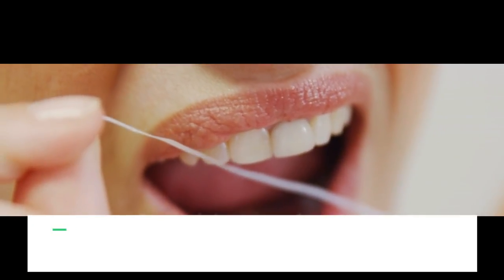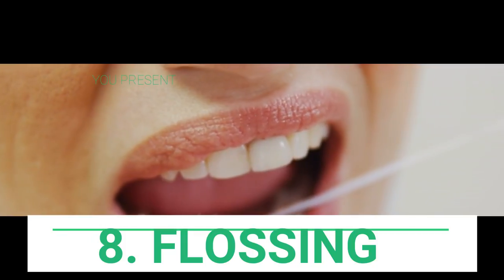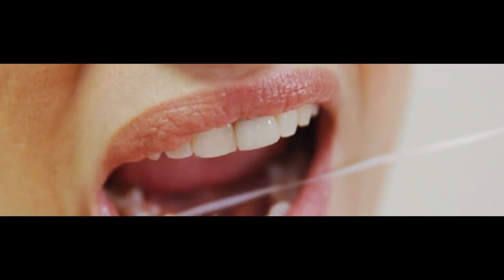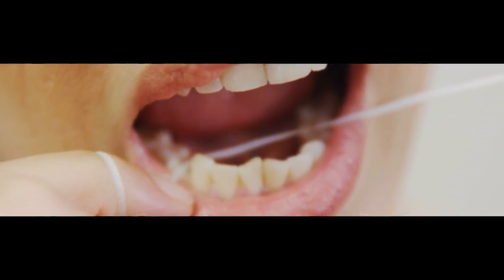Number eight: don't forget about flossing. Flossing with an all-natural material helps reduce bacteria and plaque. It isn't necessary to floss every day, but flossing a couple of times per week, as well as maintaining good oral hygiene, may be enough to ward off gum recession.